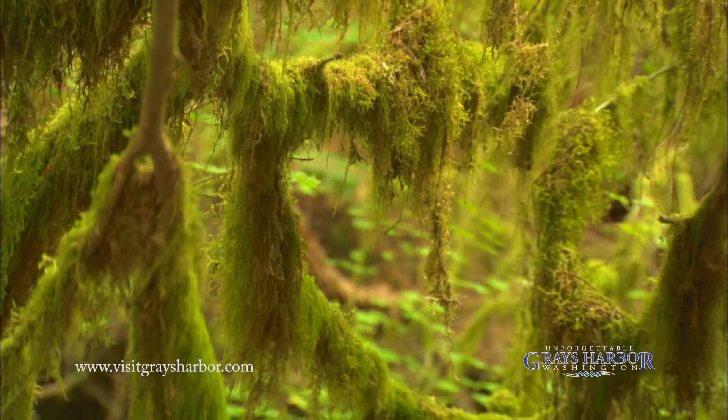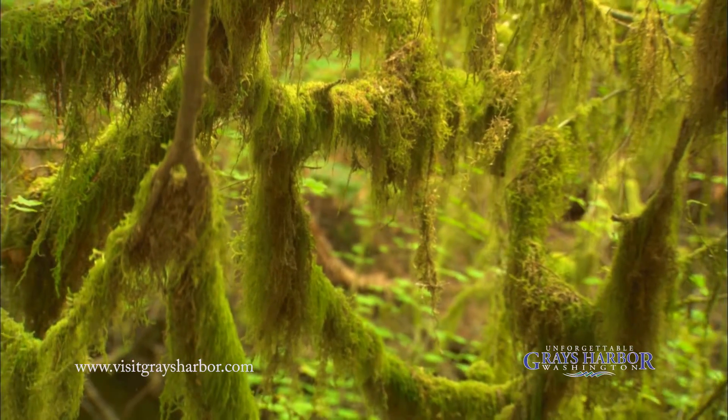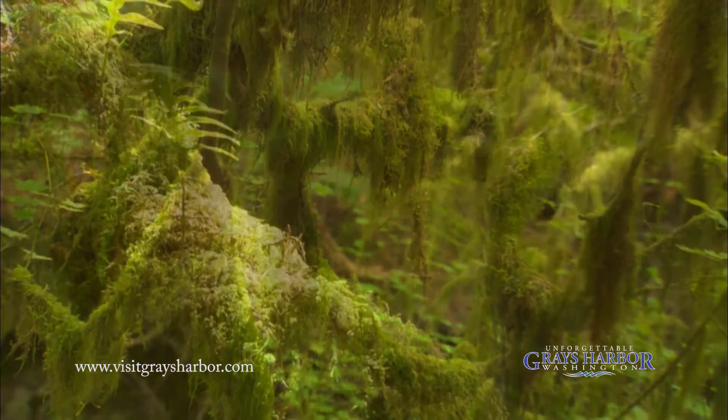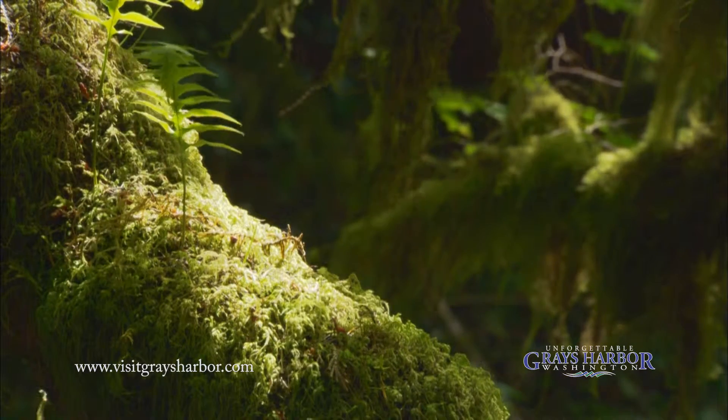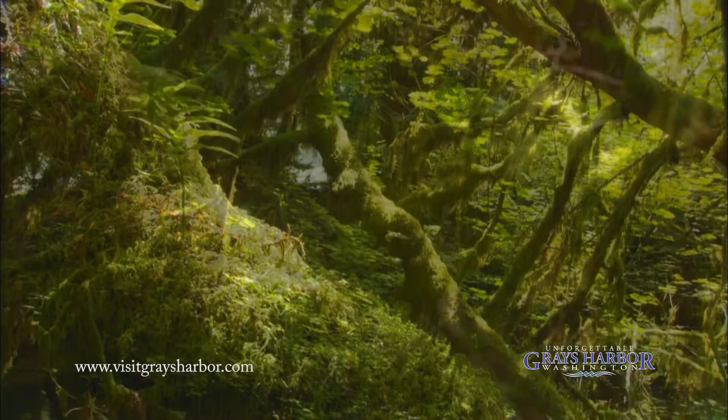We get about 120 inches of rain on the average a year. It's not uncommon for it to rain five inches in one day. It's beautiful, and that's why it's so green and lush here.